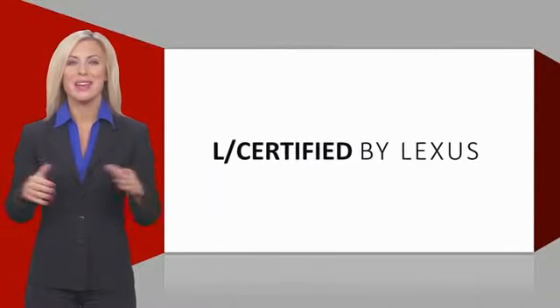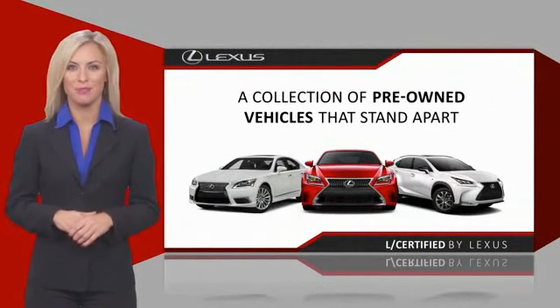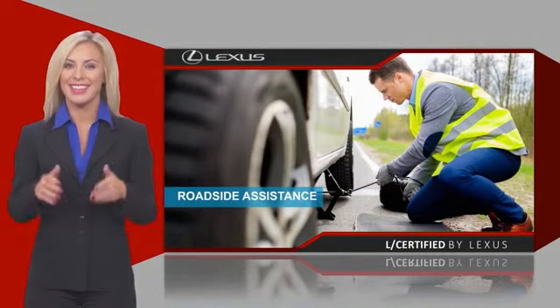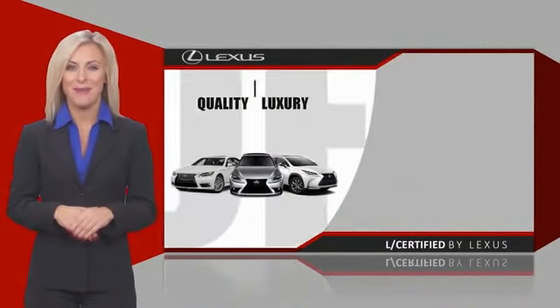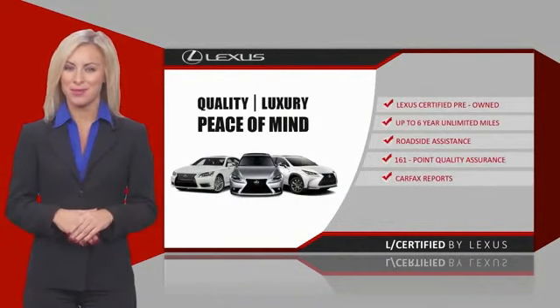Only the best pre-owned Lexus vehicles qualify for the Lexus certified pre-owned program. Warranty, roadside assistance, and an intense quality assurance inspection provide you total peace of mind. Ask your dealer for details about the Lexus certified pre-owned program and be sure to ask how you can be served by the best pre-owned program.